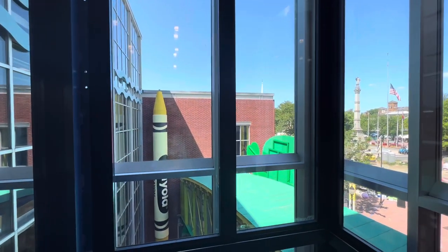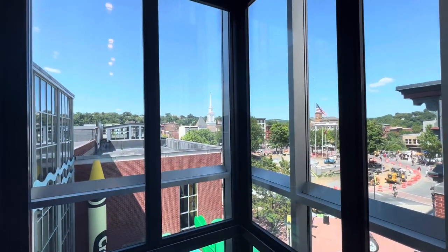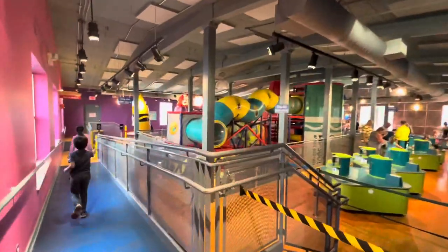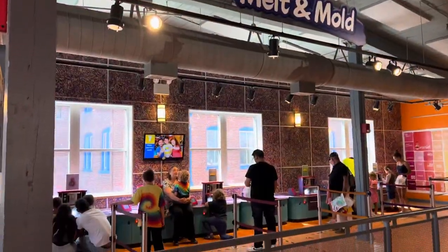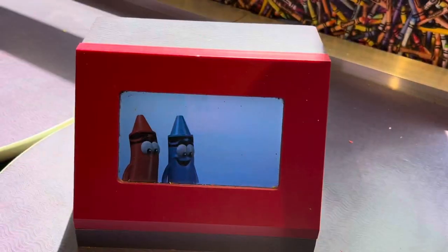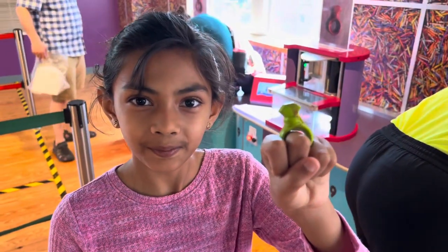Now we're going on the fourth floor. Here is the Mountain Mode activity, where you just load your favourite colour crayon into the machine and watch your crayon melt into a Crayola Experience keepsake. I chose this ring shape.